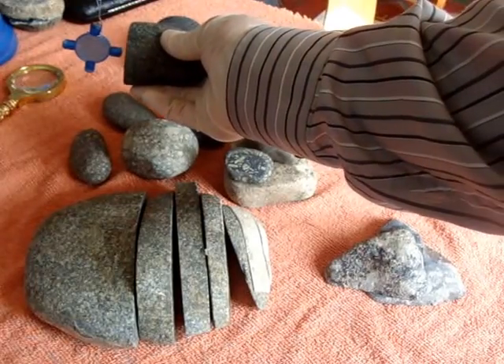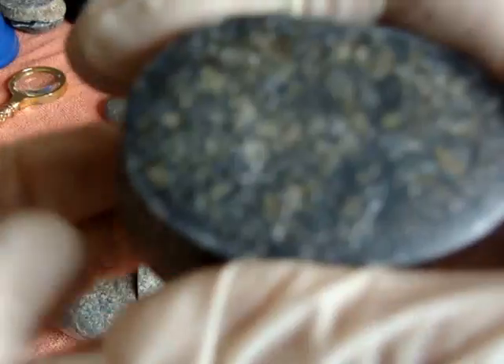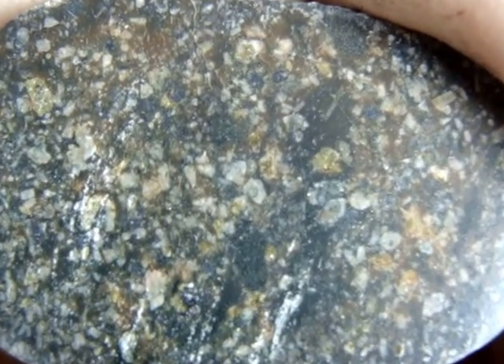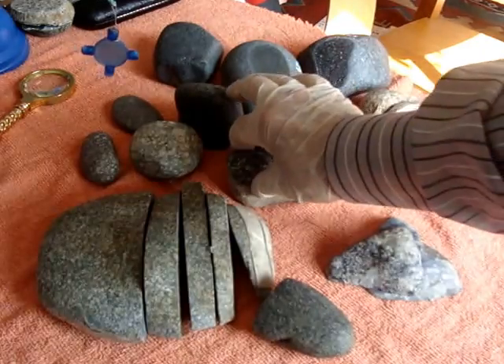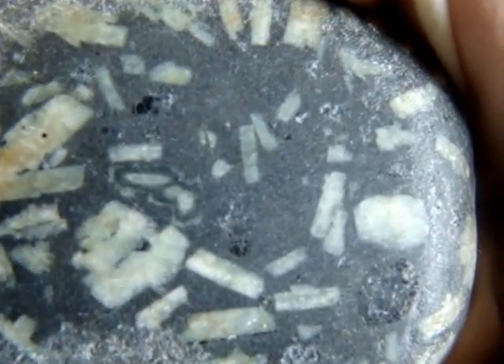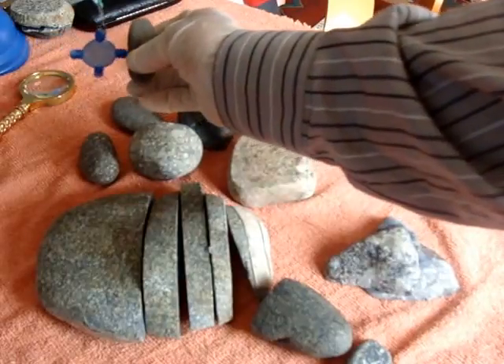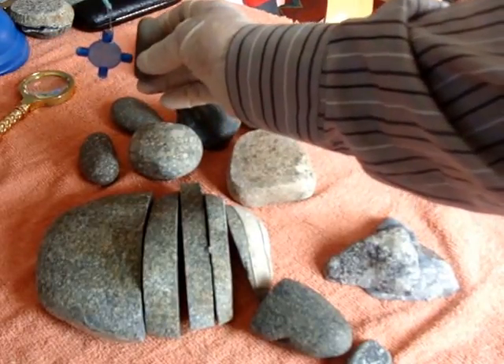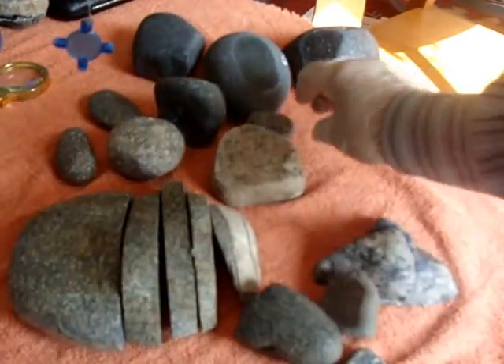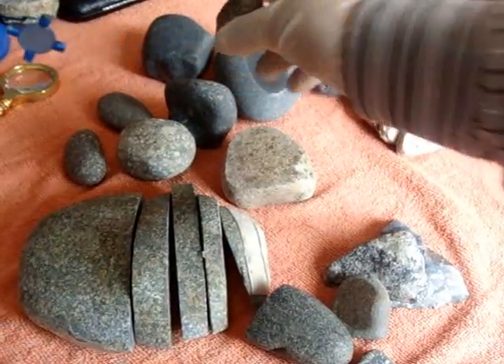Now this one — very, very little attracted to magnet. This one is only tiny attracted to magnet. This one — very little, almost nothing. Little attracted to magnet.